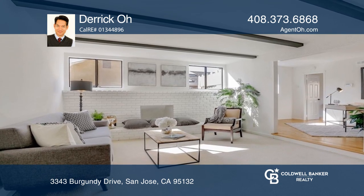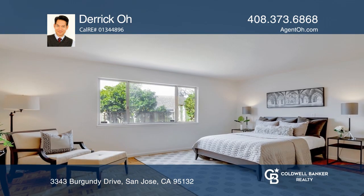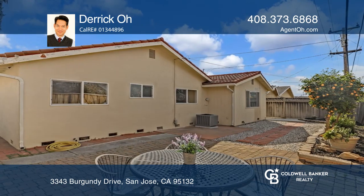The family room has beamed ceilings and a fireplace, and adjacent is the open concept office. Enjoy the low-maintenance private backyard, offering mature citrus trees and views of the foothills.